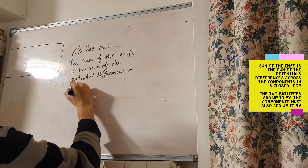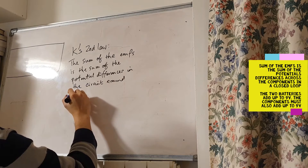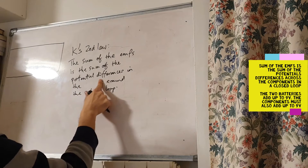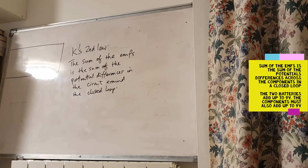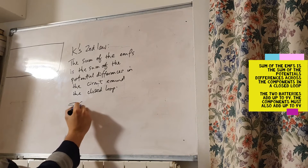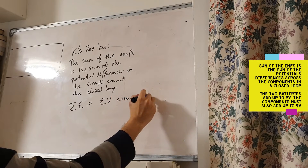In the circuit around the closed loop, the sum of the EMFs in any circuit — the electromotive force — is equal to the sum of the potential differences around the closed loop. In mathematical terms, the sum of the EMFs is equal to the sum of the voltages around the closed loop.